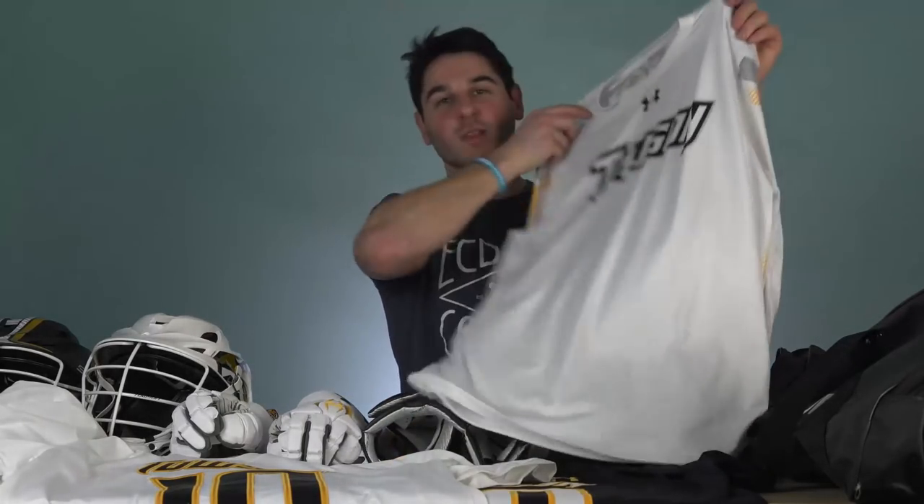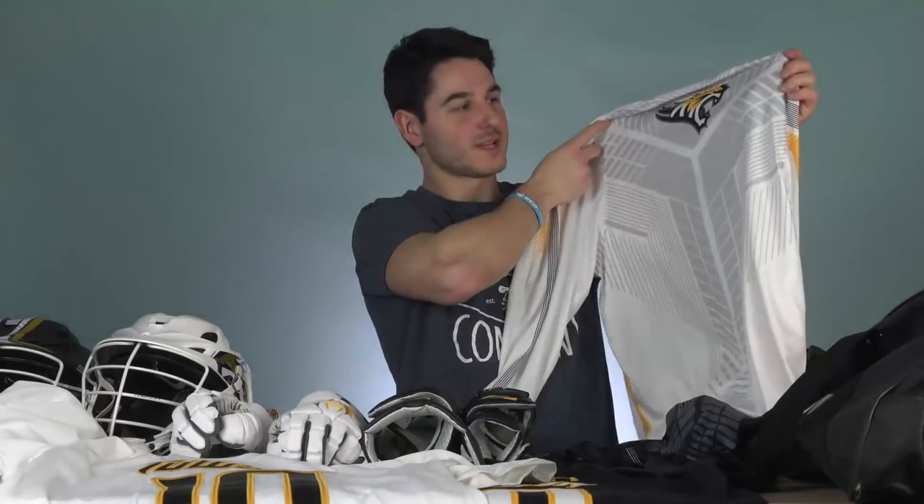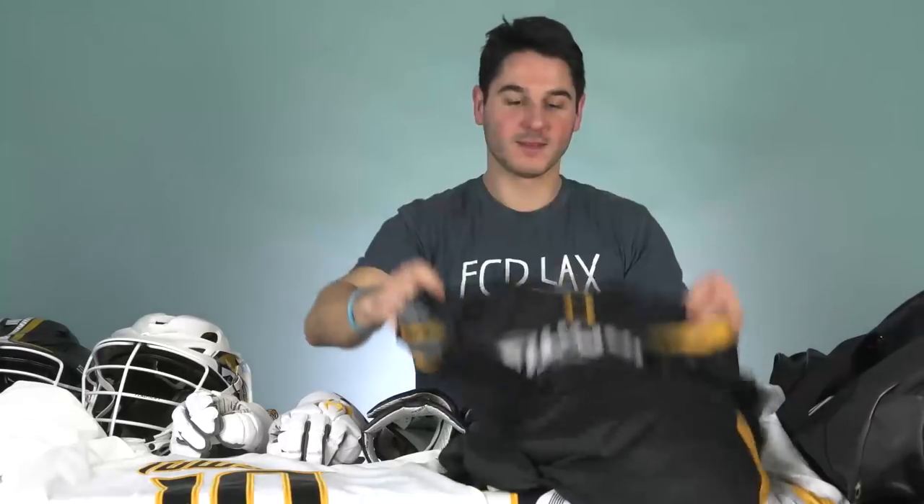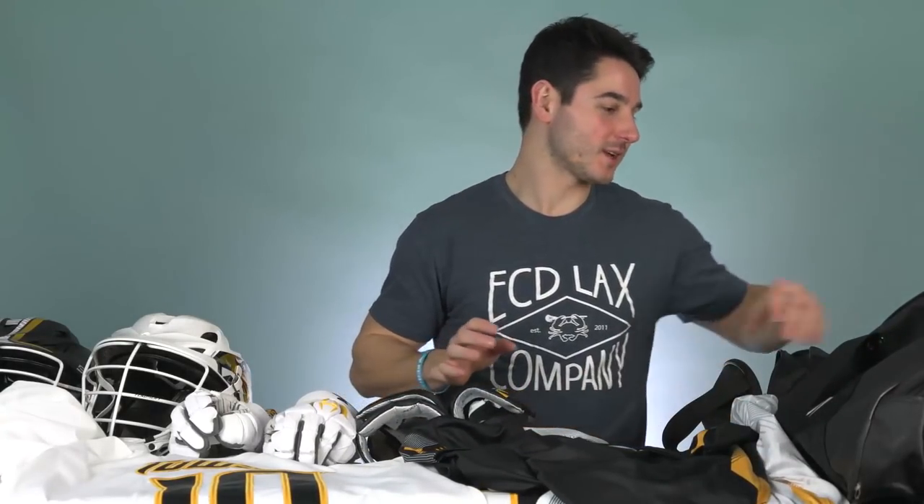Then they've got some pretty sick shooting shirts - they get like five of these things, this is just a little sampling. They've got a white long sleeve with Towson big on the front and a really cool design on the back with the Towson Tiger. Then they've also got a black short sleeve version in gray, and they've got that in like four different colors, short sleeve and long sleeve. So it's a pretty nice setup.